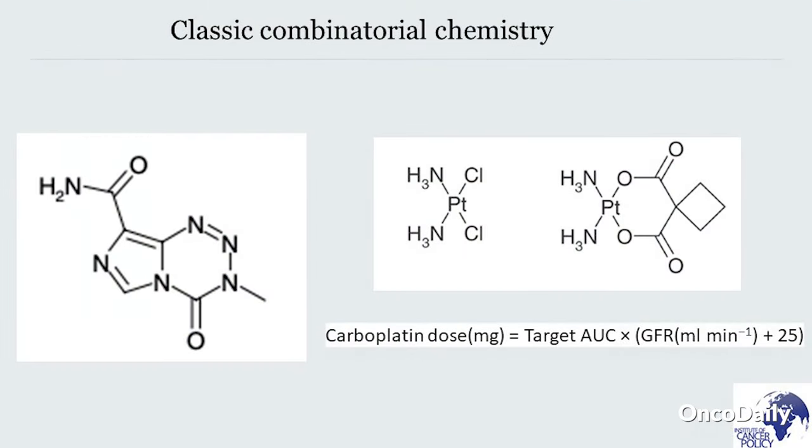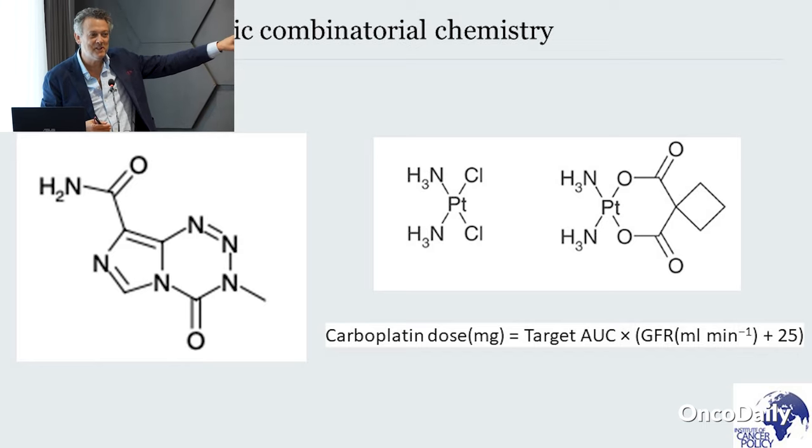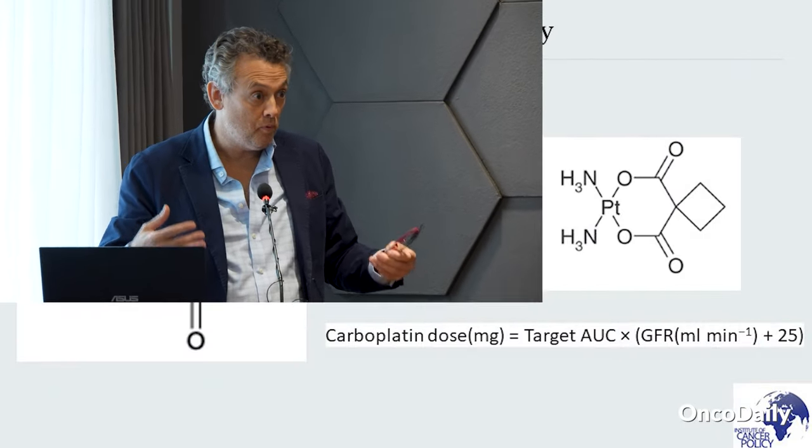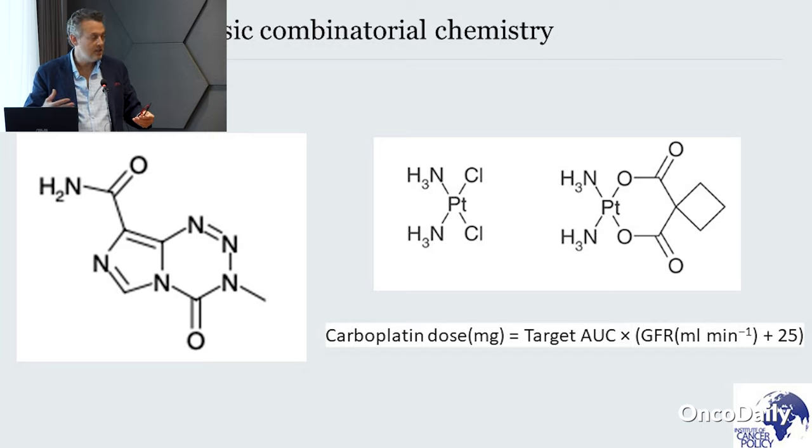It wasn't just temozolomide. Anyone recognize these two molecules? Cisplatin and carboplatin. Bizarrely, carboplatin was actually invented in the UK — by Eve Wiltshire at the Institute for Cancer Research in 1972. Cisplatin was discovered first, but originally it was horrendous as a drug in early phase trials. Vast numbers of patients got hideous nausea, vomiting, and renal toxicity. This was the era before we had 5-HT inhibitors, and before we'd worked out that you needed to diurese and hydrate people really well. So it taught us an awful lot about managing toxicities in early phase clinical trials.